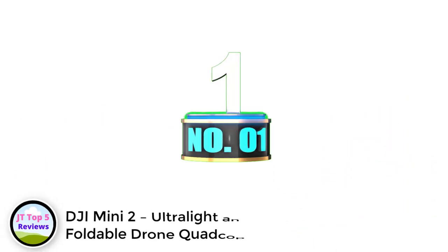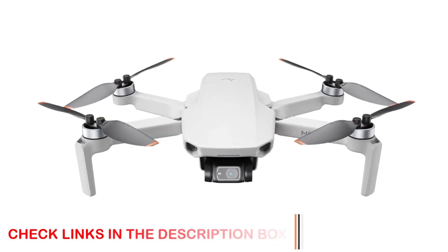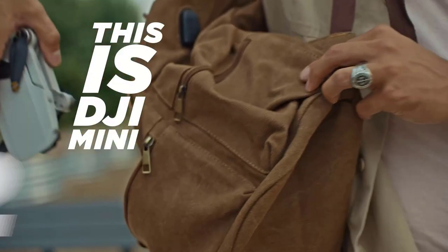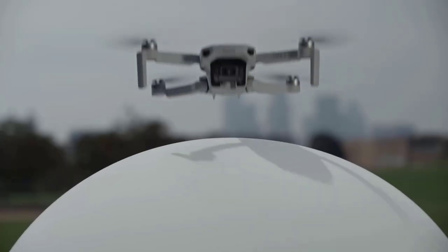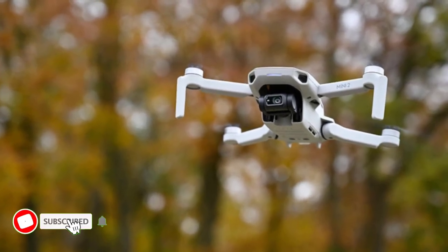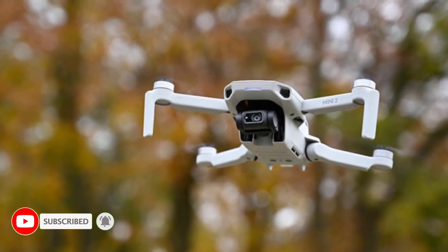Number 1: DJI Mini 2 Ultralight Foldable Drone Quadcopter. Our number one choice is, of course, from DJI. We recommend getting the Mini 2 — perfect regardless of your drone experience, and fantastic if you are just starting out and looking for something robust yet affordable. Weighing in at only 249 grams, this drone doesn't require FAA registration to operate, although you will still need a license for commercial purposes. This is what makes this drone our top pick for travel purposes.